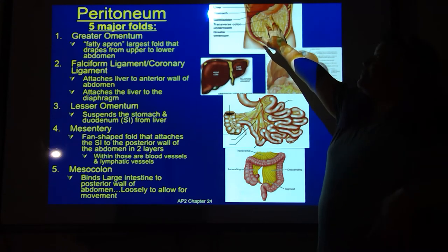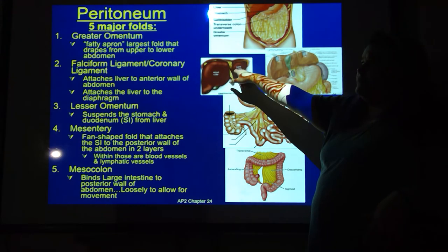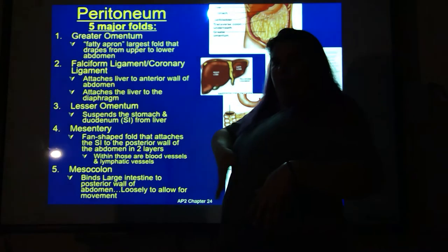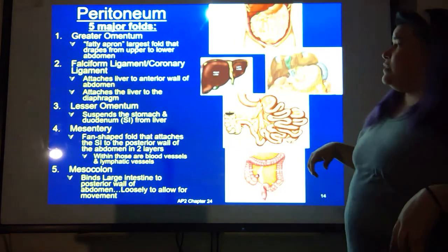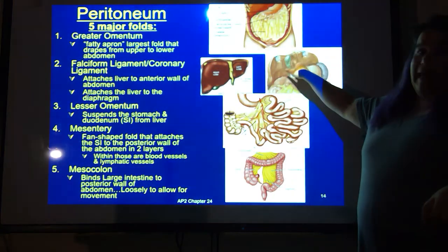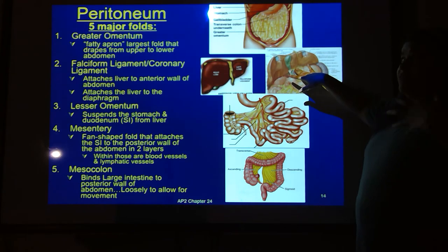When you have liposuction on your stomach, this is basically what they're jabbing with that needle to suck fat out. You also have the falciform ligament and the coronary ligament that hold your liver in place. The falciform holds it to the anterior wall of your abdomen. The coronary holds it up to the underside of the diaphragm. The lesser omentum is the small piece of tissue that holds the upper side of the stomach to the underside of the liver — this is what holds your stomach up underneath your liver.